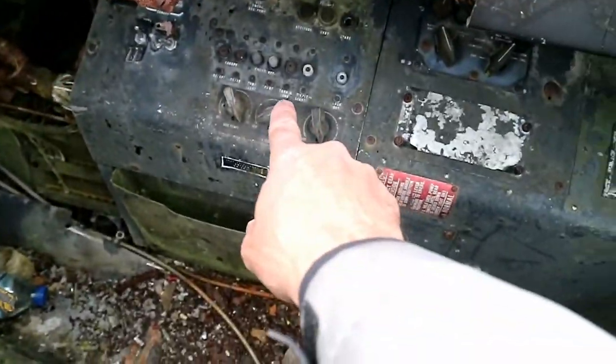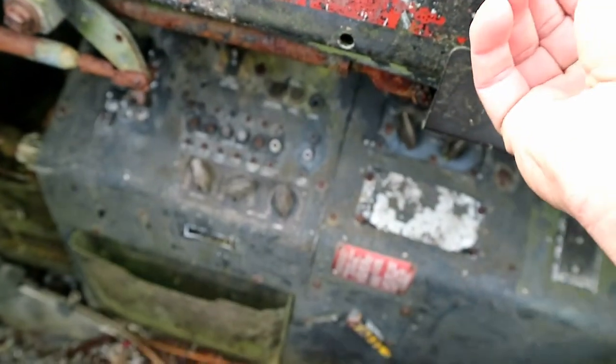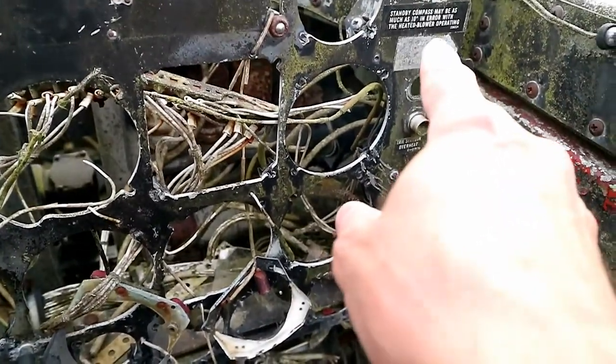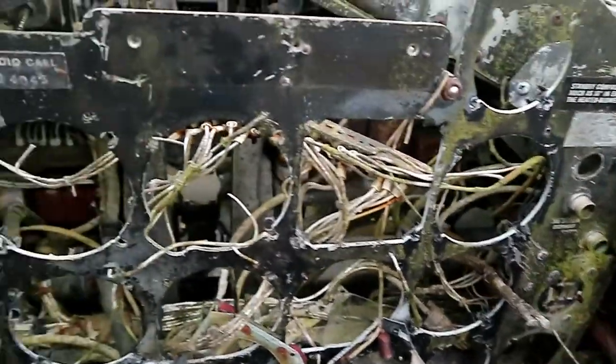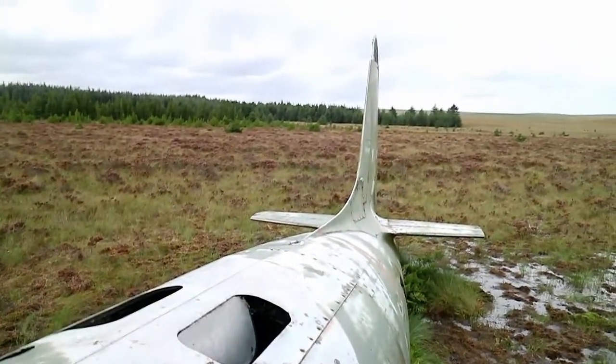They say on them: radio call, turn, cockpit lights. Some of the wiring is actually still in place. There's a compass — maybe as much as 10 degrees in error. Wow. And the whole fuselage — that's down to the air.